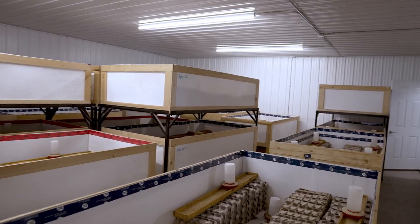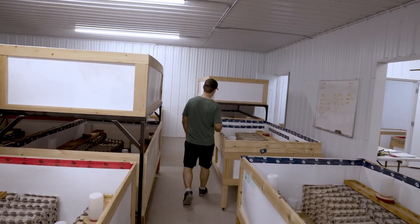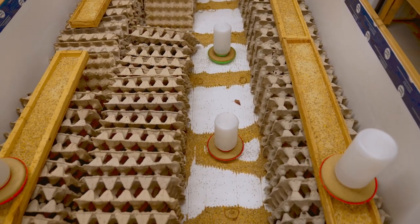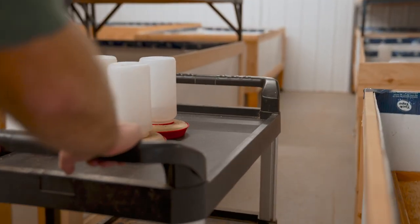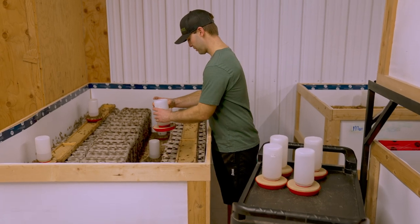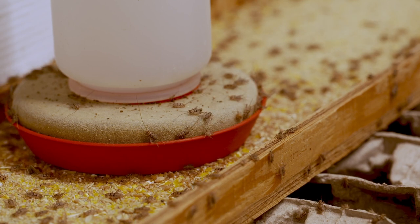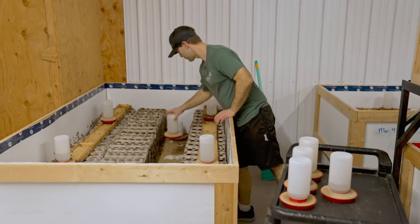The nursery or grow-out room in the barn contains four-by-eight-foot boxes on rollers called beds. During those 40 days, the crickets live in eight flats stacked vertically in the bed. They are fed and watered, and when watering, a sponge must be placed in the water so the crickets don't drown — any open pooling water would cause them all to die.